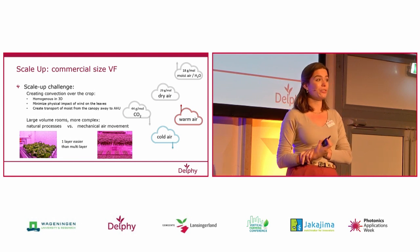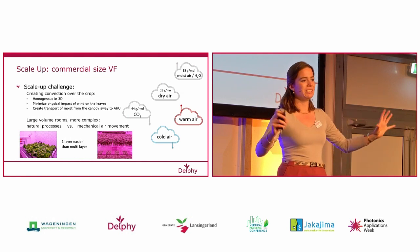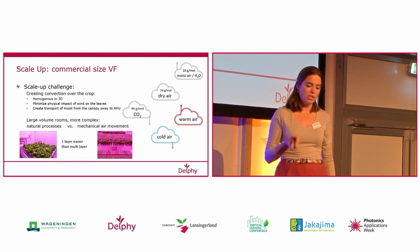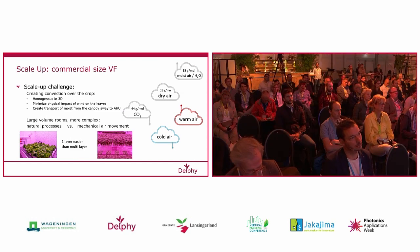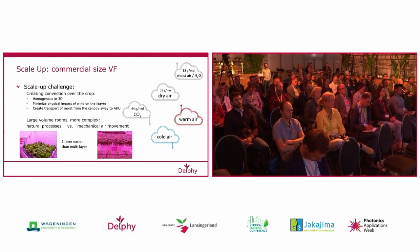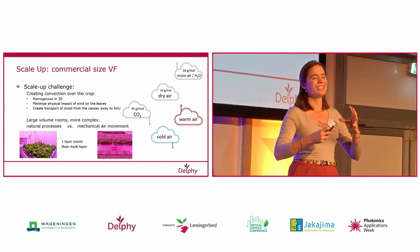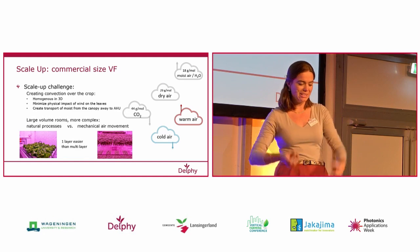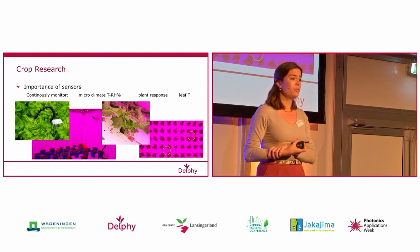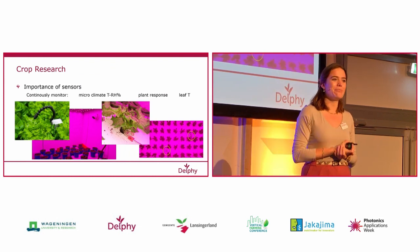It's tricky in a large vertical farm, because besides the technical challenges of creating a homogeneous airflow, you also need to combat natural processes — for example, warm air that rises naturally. And also, somewhat counterintuitively, moist air also rises. So the mechanical system needs to combat that natural air movement. For this, we need to do crop research, and that's what we're doing in this Field Lab Vertical Farming.